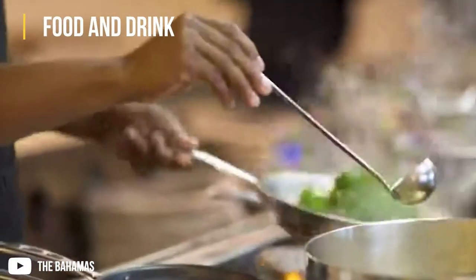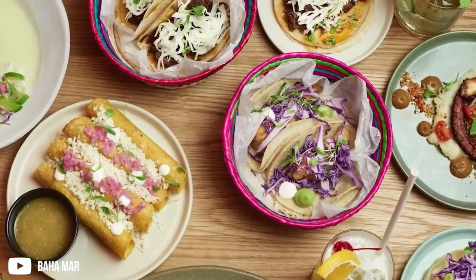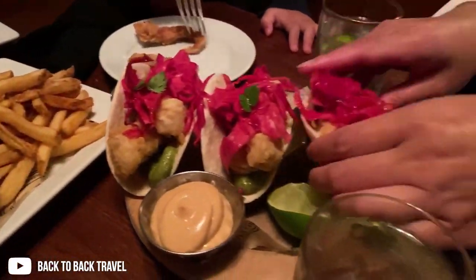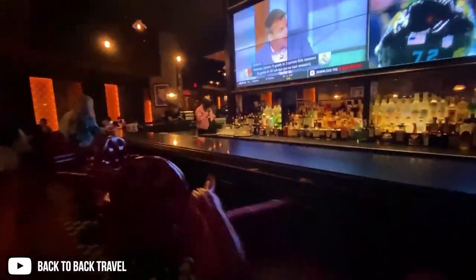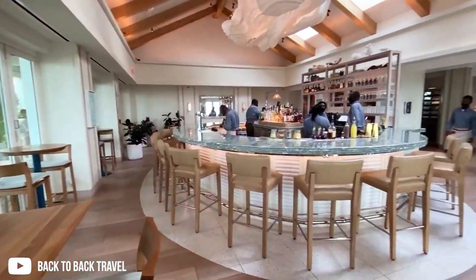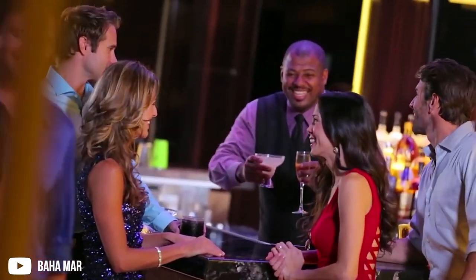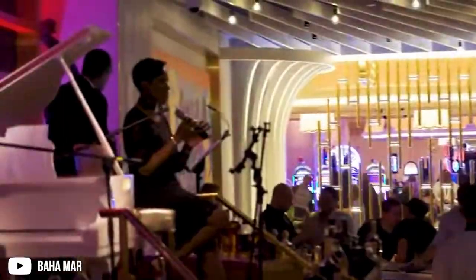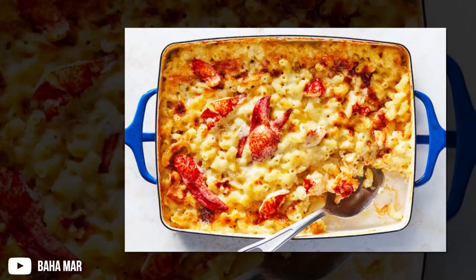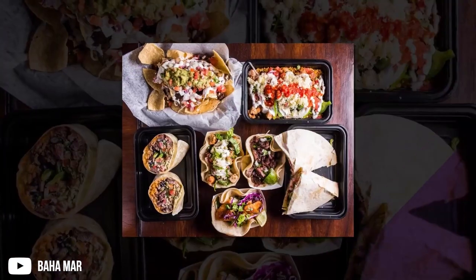Food and drink. While Grand Hyatt Bahamar is not all-inclusive, there are restaurants for every taste, from pan-Asian to fresh Bahamian seafood, with food prices at different levels too. There are more than a dozen restaurants on site, plus nine bars and lounges. Each resort bar and lounge offers a unique experience, from casual to exhilarating. Guests especially enjoyed the rum flights at Churchill's and cocktails at the Blue Note Bar, with its live jazz. Lunch at the Palms Pool Bar is also recommended, notably for the grilled lobster mac and cheese.